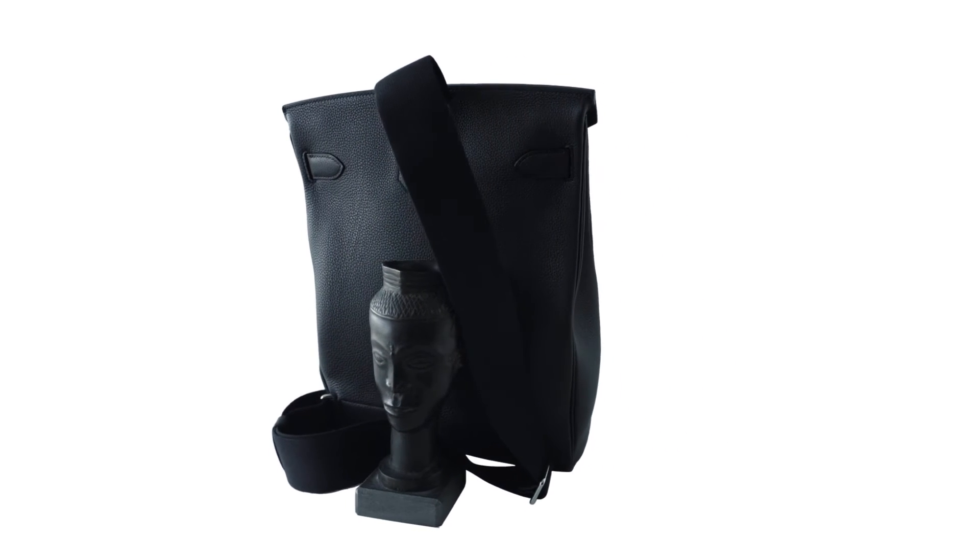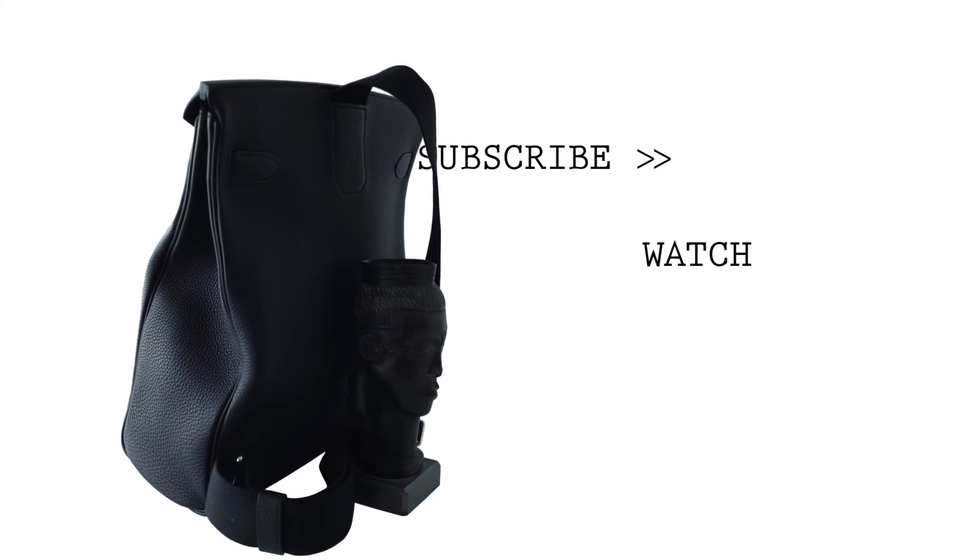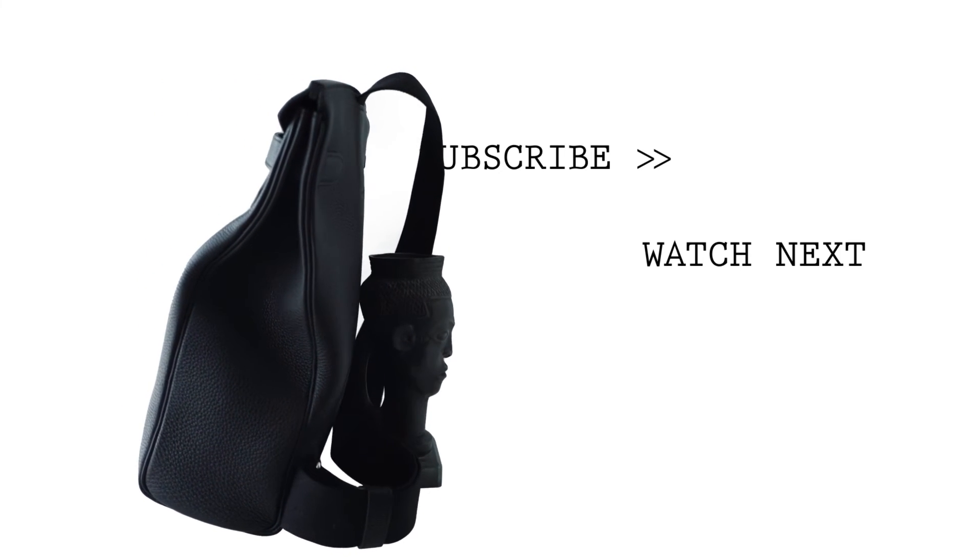Thank you for watching this product review from Mighty Chic. Be sure to check out our website for more luxury fashion items.